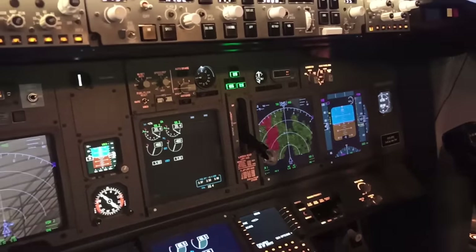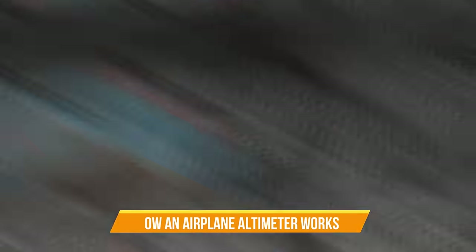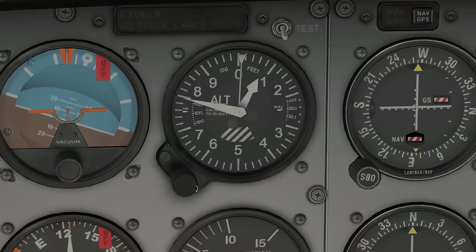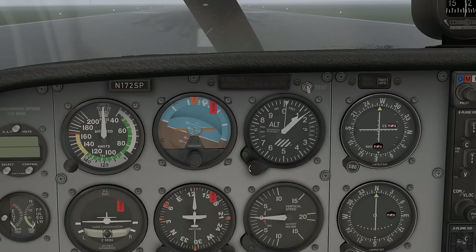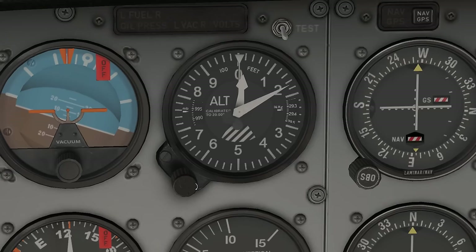Before further investigating the subject, we must first understand how an airplane altimeter works. The altimeter is a pretty important instrument — it measures the aircraft's altitude above a specific reference point. An altimeter is essentially a barometer, measuring the air pressure and converting it into altitude readings.